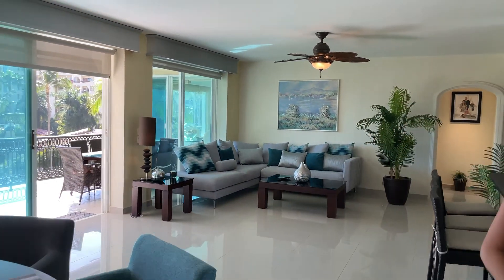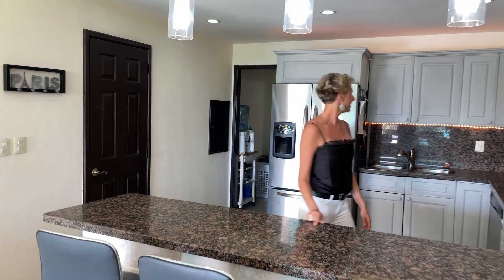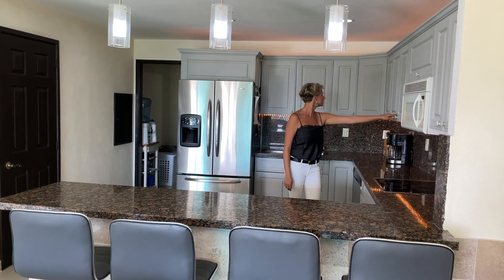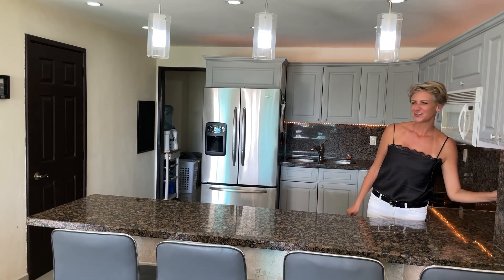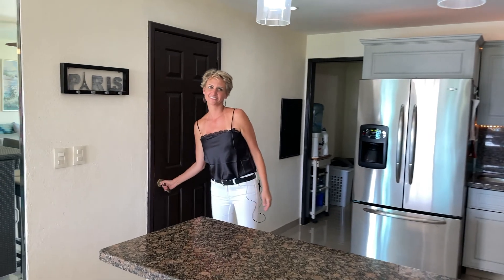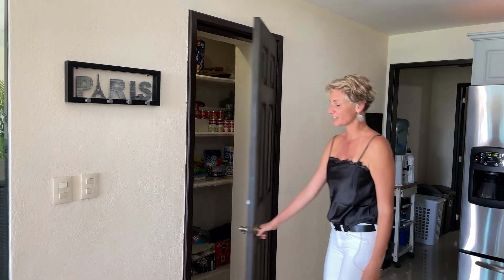So we're walking back from the living room and dining room area to the kitchen. Look at these beautiful granite countertops and built-in furniture. They've even got some wine in here. And here's a small pantry for all your food storage — very practical.